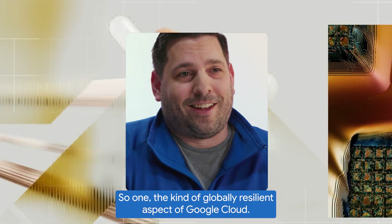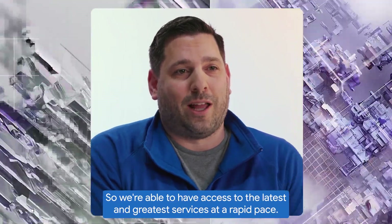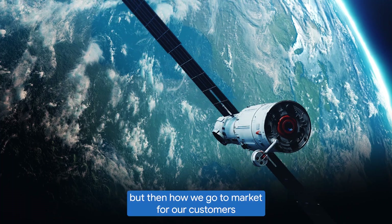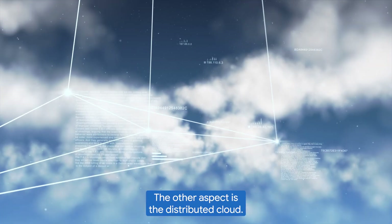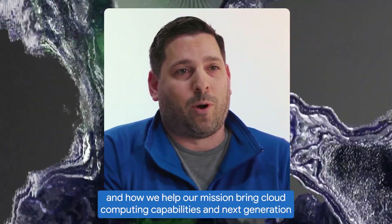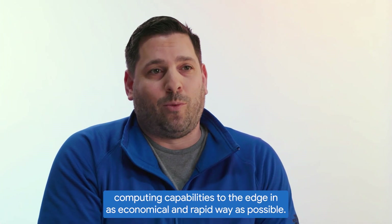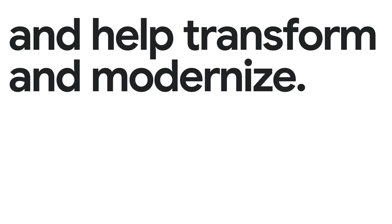The globally resilient aspect of Google Cloud means we're able to have access to the latest and greatest services at a rapid pace — something that attracts us both in terms of how we pilot new technology within our company and how we go to market for and with our customers as a mission integrator. The other aspect is distributed cloud: how we help our mission bring cloud computing and next-generation computing capabilities to the edge in as economical and rapid a way as possible. We are very excited to partner with Google and help transform and modernize.